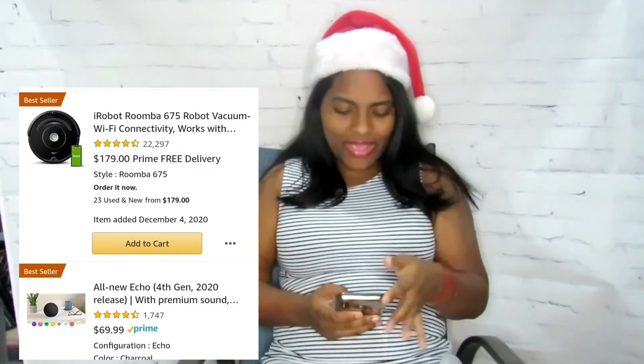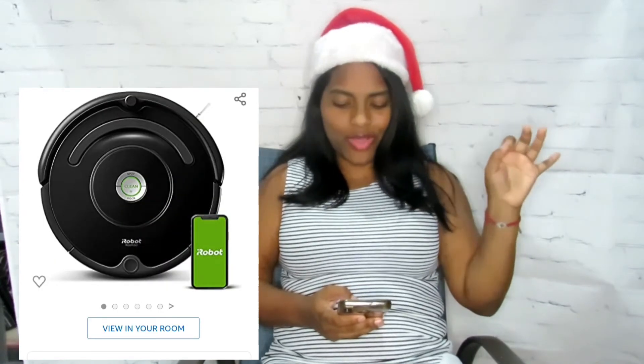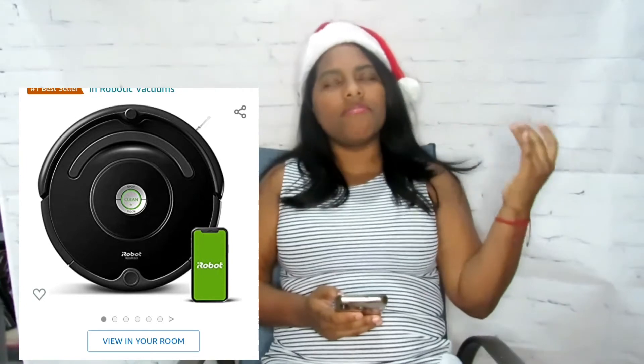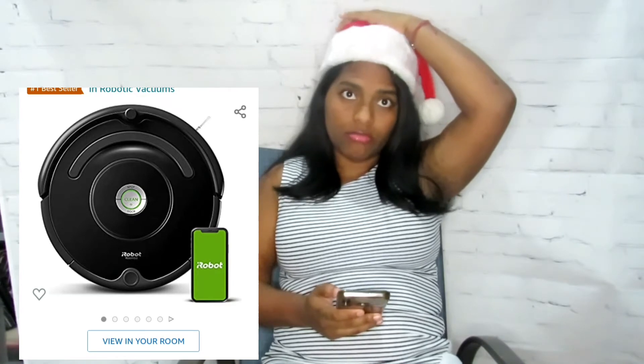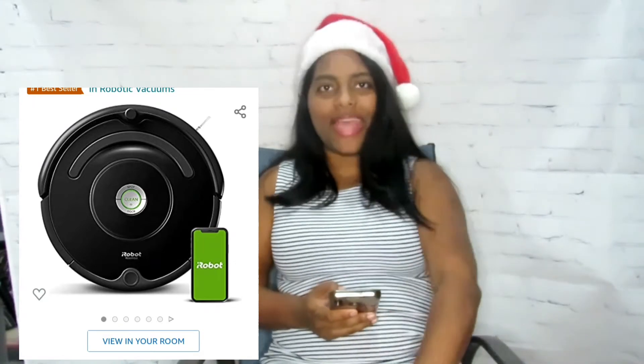The next thing I saw on Amazon that I would love to get is the iRobot Roomba robot vacuum. It works with Wi-Fi connectivity, and I love everything Wi-Fi — even my printer is Wi-Fi. I mainly want to get it because we have two Great Danes, so it's mainly for their dog hair. I don't have carpet but yes, I want that iRobot Roomba. I've been seeing a lot of it on TikTok and it looks so cool.